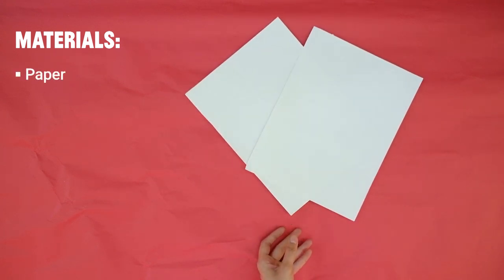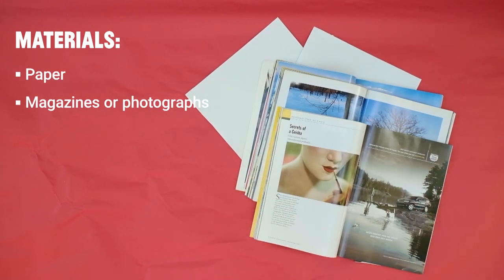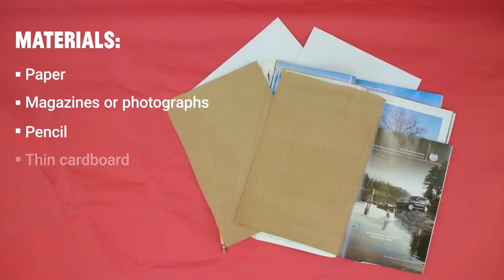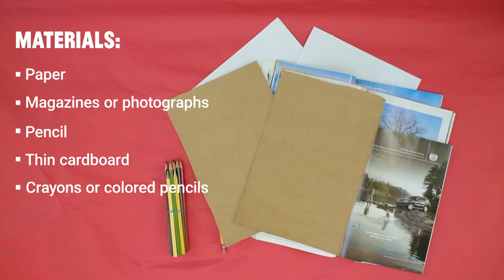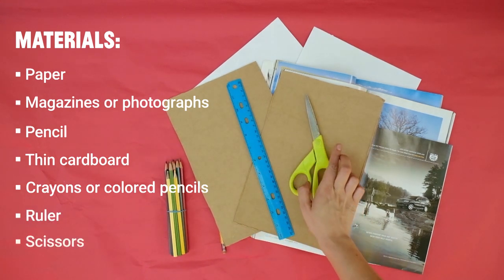Here's what you'll need: paper, an image from a magazine or photograph of a place that reminds you of where you live or a place you visited, a pencil, cardboard, crayons or colored pencils, a ruler, and scissors.